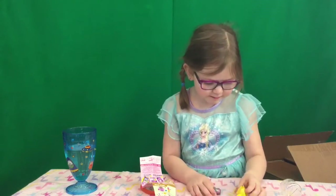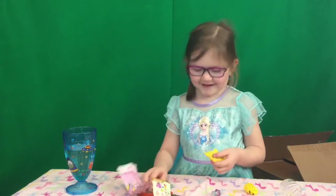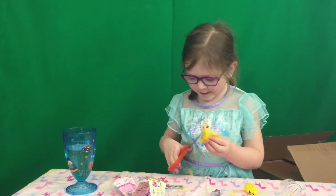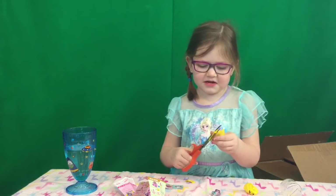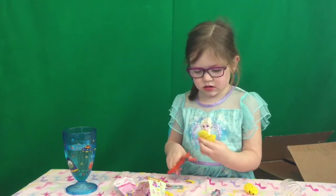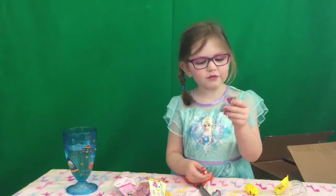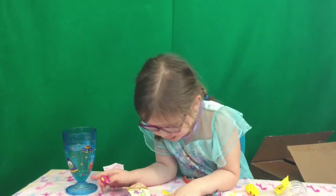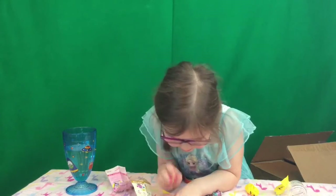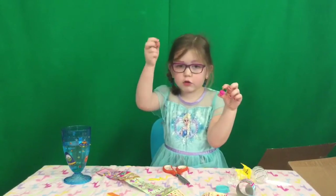My next blind bag — I almost picked the one I already opened, I was going to open it again. I was almost cutting the Shopkin. We got one that is from the recipe, so I'm just going to look it up on here. We figured out that this one is a rare and this one isn't ultra rare.